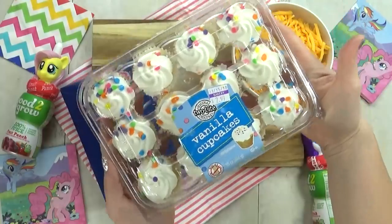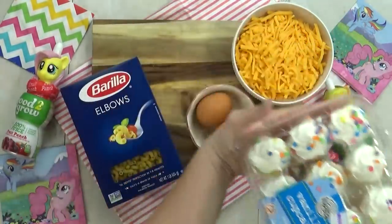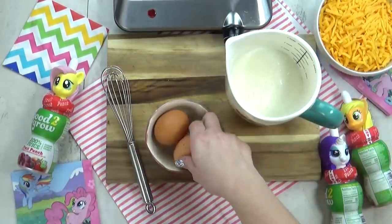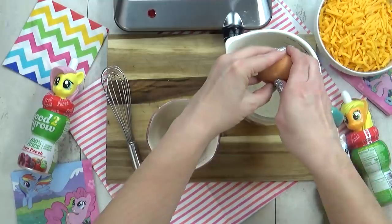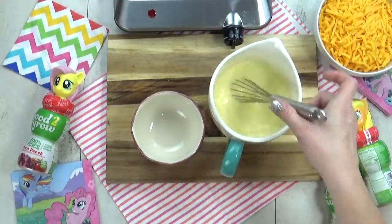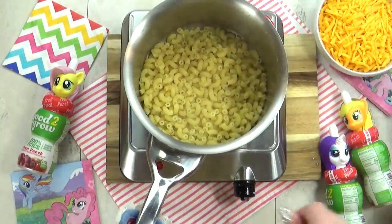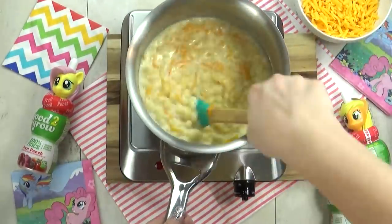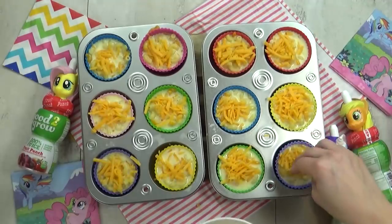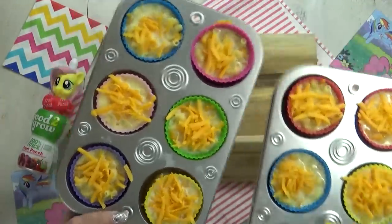Happy Monday! Today we're celebrating Lily's birthday, so she's getting to pick out today's lunch. One of her favorite foods is mac and cheese, but I'm gonna try something different today to make it extra special. I'm making mac and cheese muffin cups. I'll put a link to the recipe in the description box, but it's really just your basic mac and cheese recipe — you put them in muffin cups, top with cheese, and bake them in the oven.